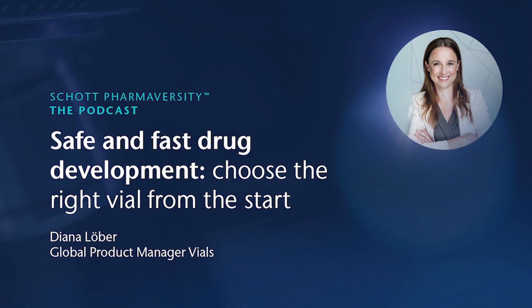Hello, everybody, and welcome to the Shots from Aversity podcast. My name is Neos, and I'm going to be your host today. I'm very happy to have with me a good colleague and a very good friend, maybe also familiar to some of you. So I'm very happy to welcome Diana Loeber. The title of today's session is Safe and Fast Track Development: Choose the Right Vial from the Start.